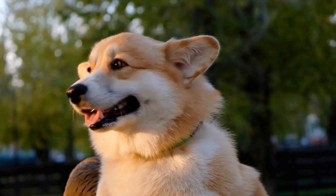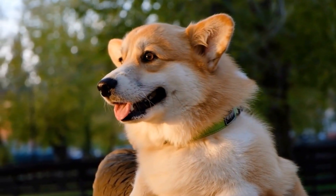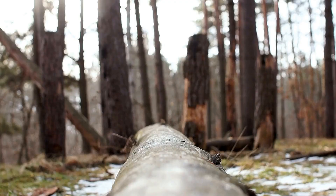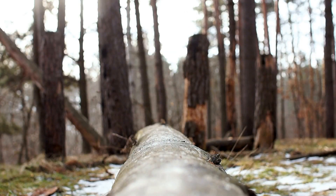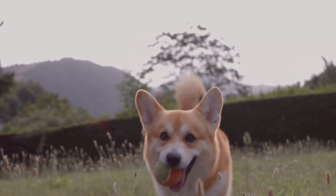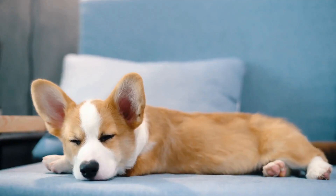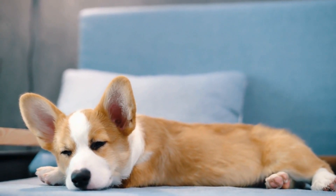Dental care is often overlooked but plays a significant role in maintaining your Pembroke Welsh Corgi's health. Regularly brushing your dog's teeth with a dog-friendly toothbrush and toothpaste can prevent periodontal disease and other dental problems. Dental treats and chew toys can also help in keeping their teeth clean. Additionally, consider scheduling regular professional dental cleanings to ensure optimal dental hygiene.